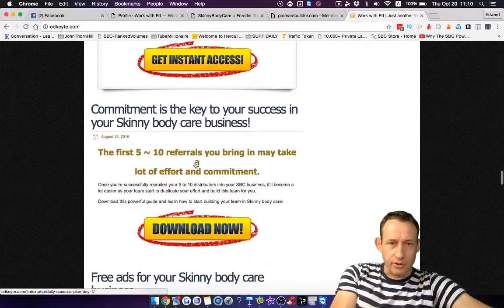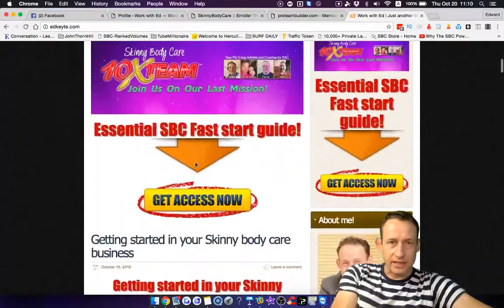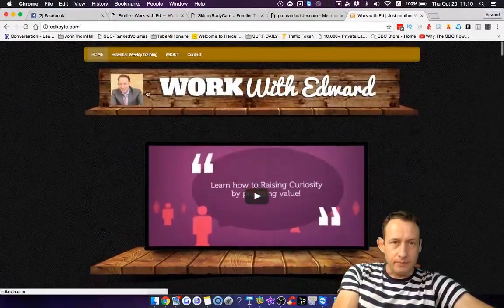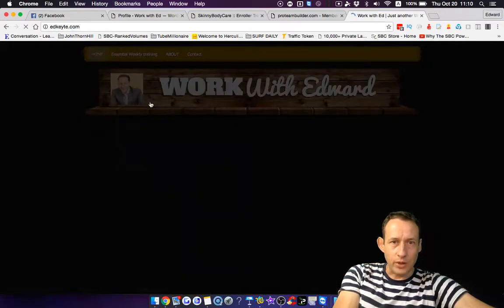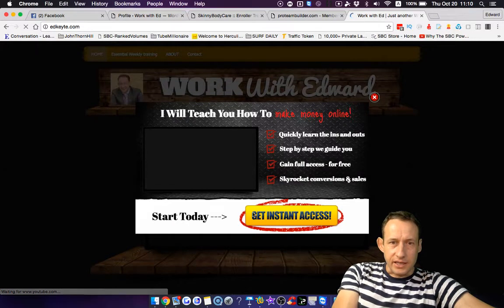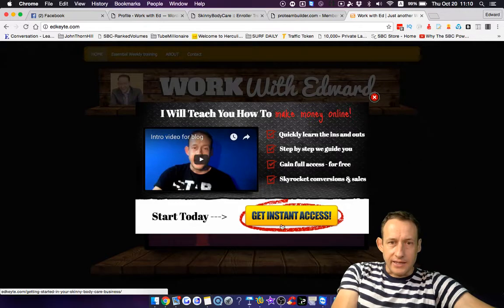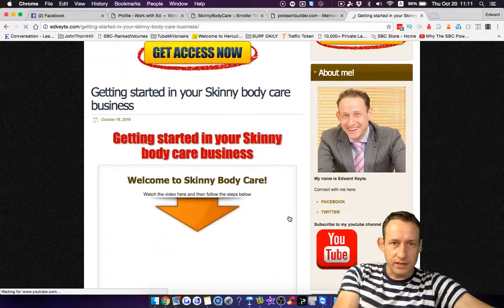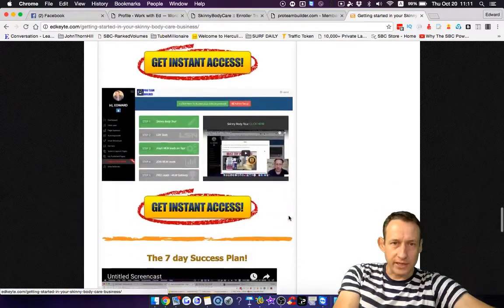The next step is going through the seven day success plan. When you go to the website, you'll see a pop-up window and a little intro video from me telling you what to do next — go get instant access to the fast start guide. Go through the fast start guide, get access to all the training, know when everything is, and know what to do.